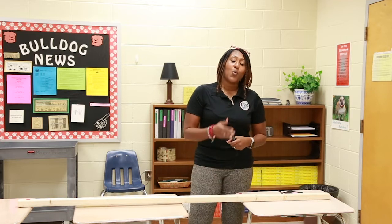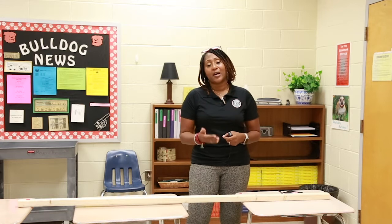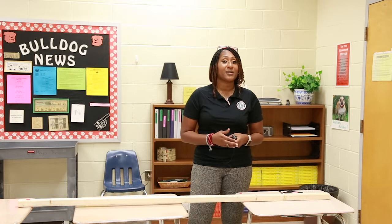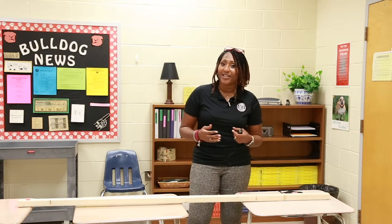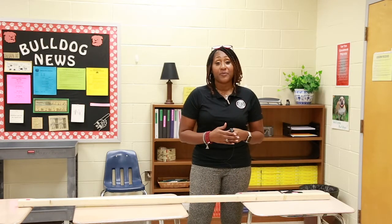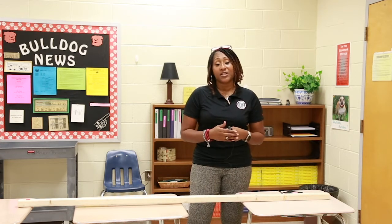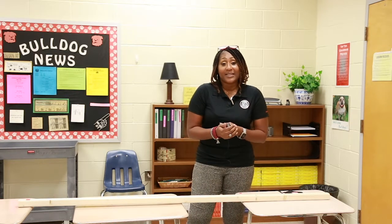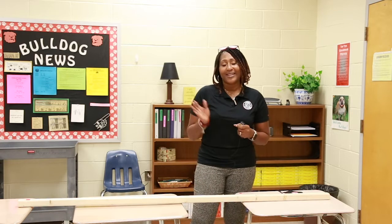Once we leave the classroom, in the hallways, when you go through the cafeteria line and come back, make sure we are always practicing social distancing. I know you're going to be excited and happy to see your friends and teachers, but we have to respect our space guidelines — we can have conversations, but we must wear our masks and social distance. If you have any questions about anything presented today, please email the school. Can't wait to see you guys.